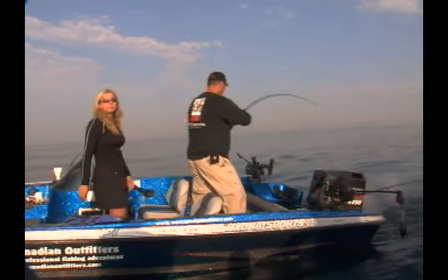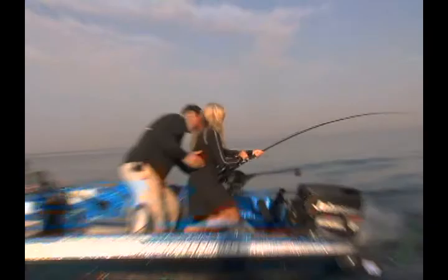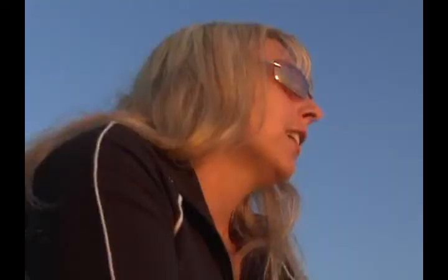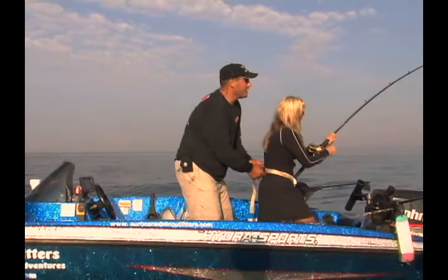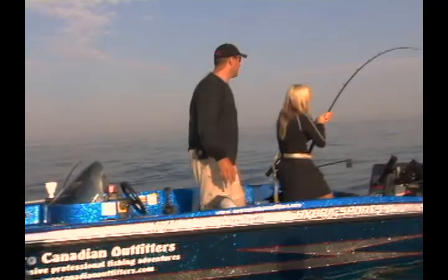Fish on! Okay, Jen — it's a good one. There you go, it's all yours. I'll clear this other rod out of the way. Did you hear that reel screaming? That's what salmon fishing on Lake Ontario is all about. That's a good fish, that is.